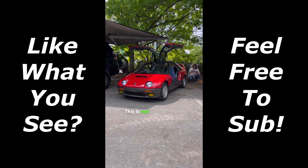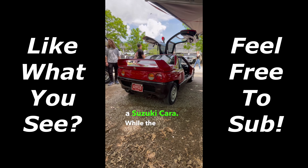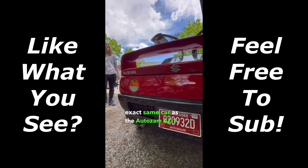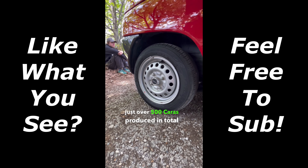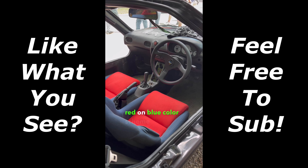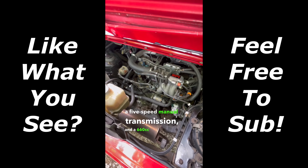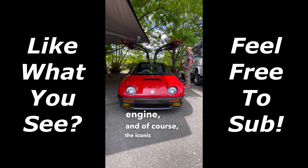This is not an AutoZam AZ1 — this is actually a Suzuki Kara. While the Kara is pretty much the exact same car as the AutoZam AZ1, there were only just over 500 Karas produced in total over a two-year period. Inside the Kara, you'll find a two-tone red on blue color scheme with the seats, a five-speed manual transmission, a 660cc turbocharged engine, and of course the iconic gullwing doors.